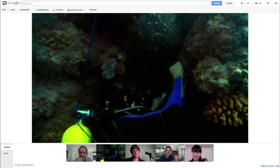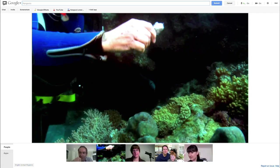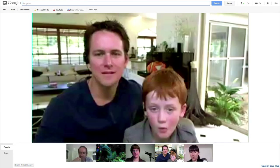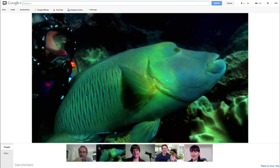There's the Maori wrasse. I'll see if I can tease him out. Come on — oh, here he is, look at this, he's coming up. Look at that. This is the Maori wrasse.